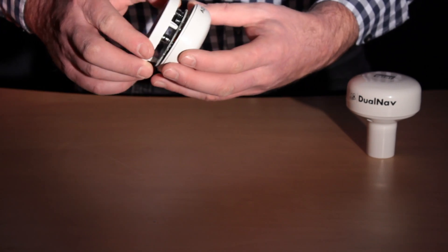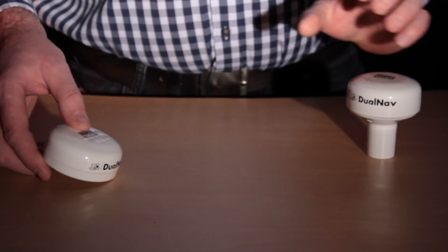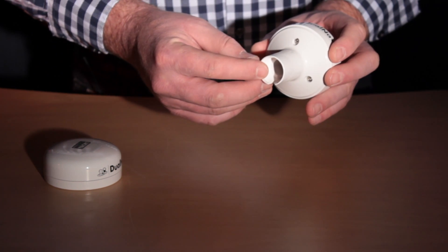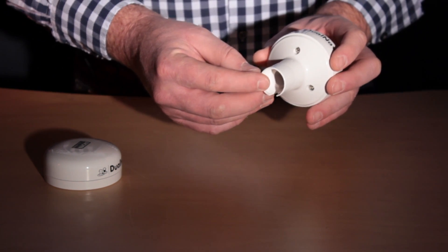Now in addition to puck mounting, the GPS150 ships with a standard 1-inch base, which allows it to connect to just about any third-party pole, deck, or rail mount. It's very simple to install.